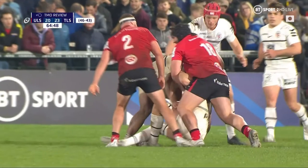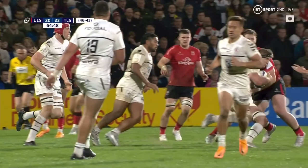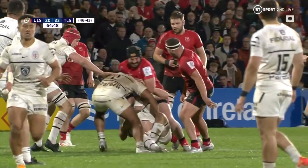We have head contact and we definitely have foul play. The level of force for me is high, the player has a clear line of sight, and there's no significant dip or anything else that I would consider mitigation.